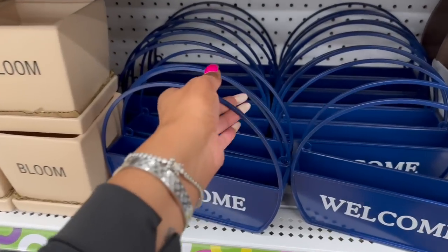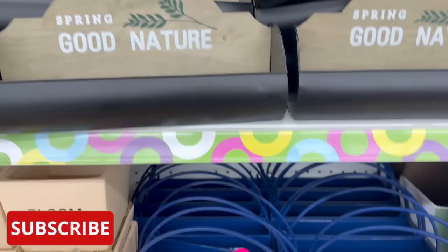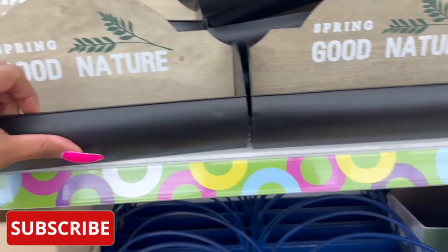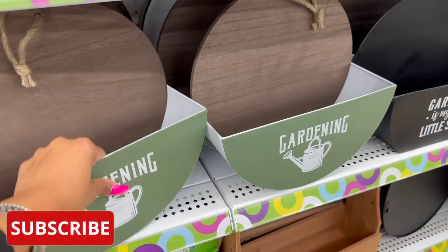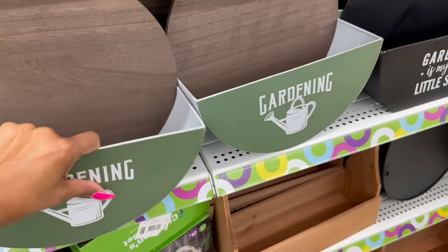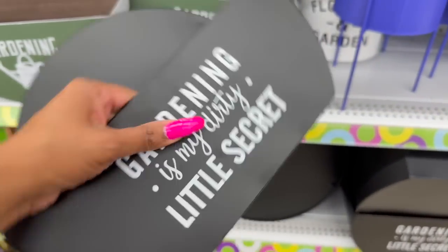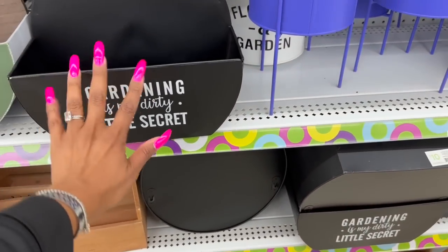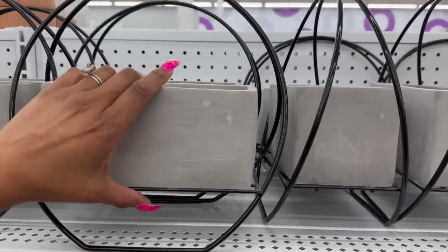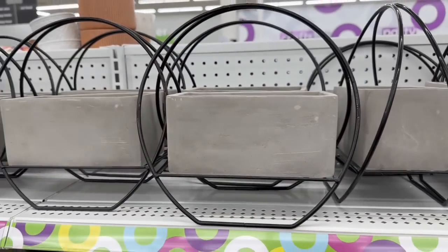These are adorable and they'd be an additional 50% off, so they'd only be five dollars. They have the Welcome Spring Good Nature. This one is six, so that would only be three dollars. And look at these gardening ones — that is so cute. These are originally ten so right now they're five. And then they have a cement one for ten, so that'd be five dollars. How cute are those?